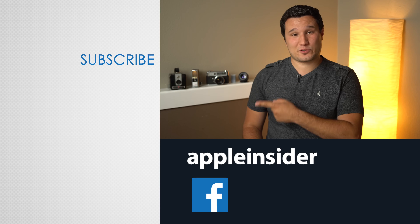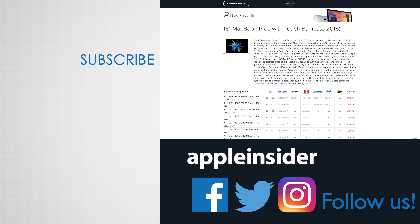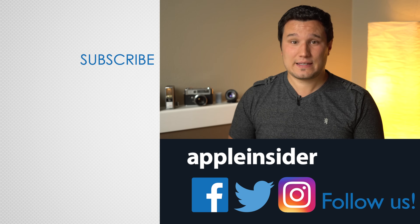If you enjoyed this video, like it and hit that subscribe button. Also, check out our price guide which makes it extremely easy to find the best deals on Apple products, updated daily. Be sure to follow us on social media and we'll see you in the next video.